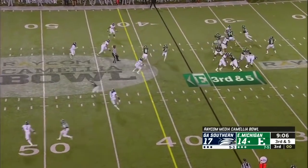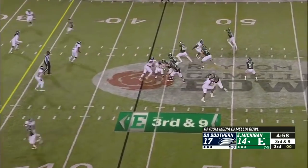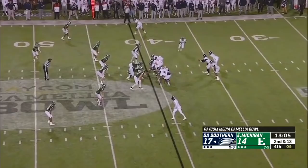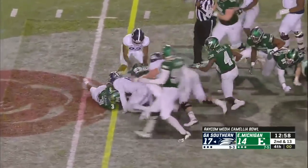They get the snap off as Glass looking across the middle, throws it in — incomplete. Georgia Southern brings pressure. Glass across the middle — rejected, incomplete. Anthony dropped the snap, it's free in the middle of the field, still loose. Did Malik Murray get that ball in plus territory?